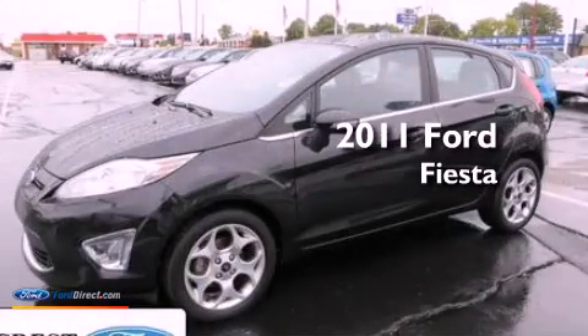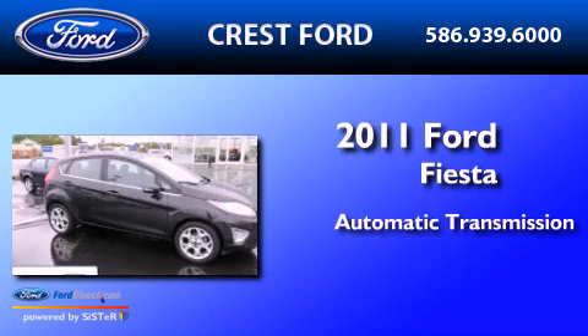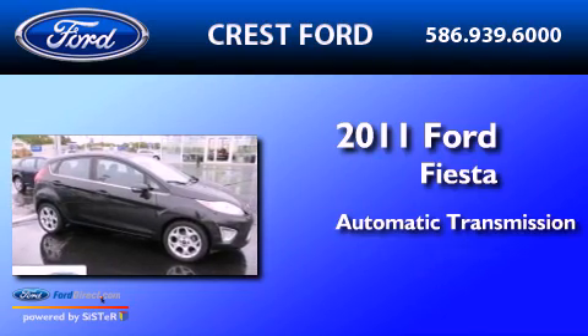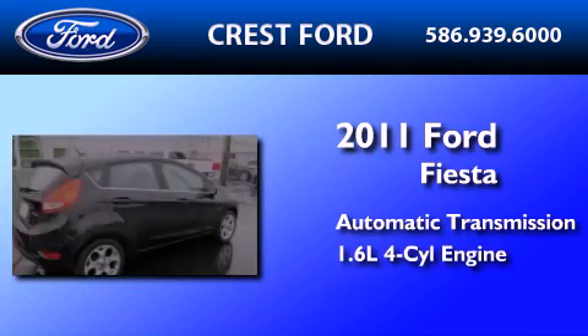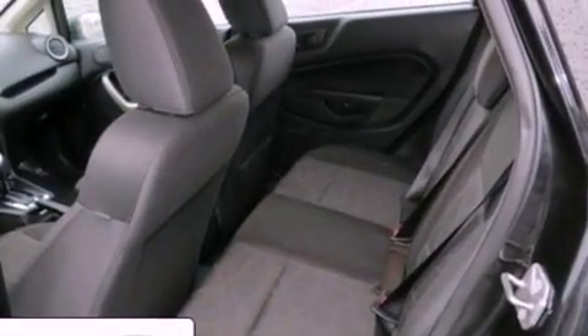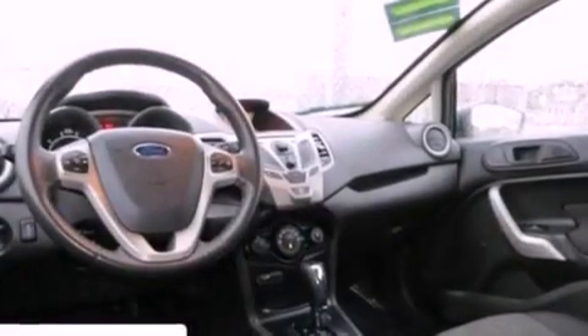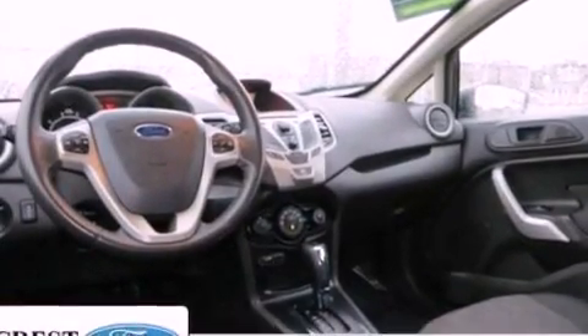This is a 2011 Ford Fiesta. This compact has an automatic transmission and an inline four-cylinder engine. Its top features include traction control and stability control systems, 100% commercial free Sirius satellite radio, aluminum wheels, and a tire pressure monitoring system.